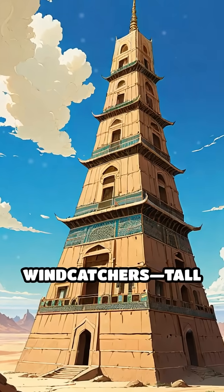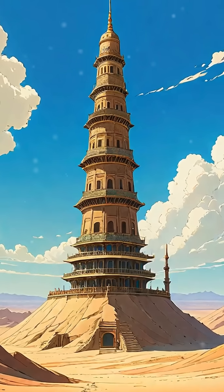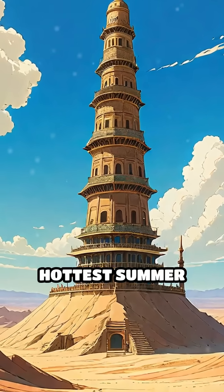Second, Persians used clever wind catchers — tall ventilation towers — to funnel cool air inside, dropping temperatures drastically, even during the hottest summer days.